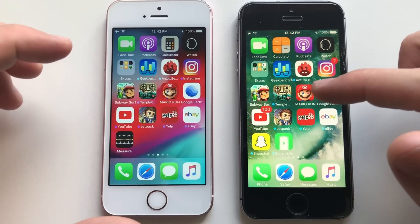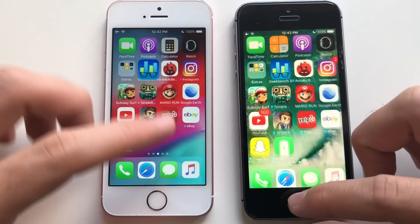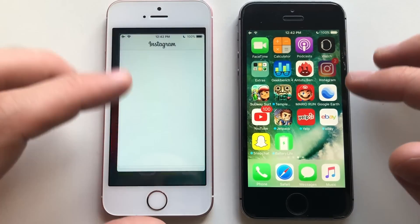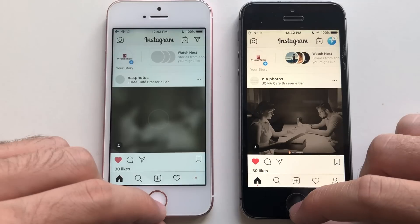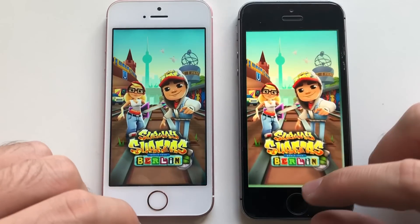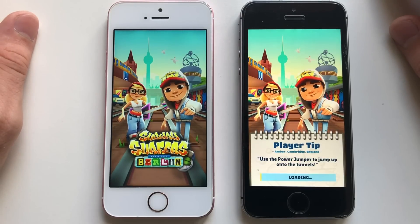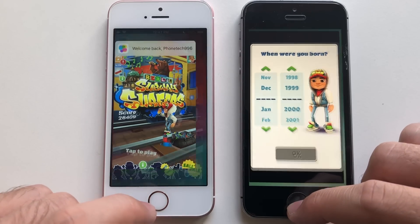Now, guys, jumping to third-party apps. I'm going to start with Geekbench 4. iOS 12 — good stuff there, into the benchmark. Identical. As long as iOS 12 is as fast as iOS 10, it's good. Instagram was faster on iOS 10, sadly — there's no difference. Going for a game here, Subway Surfers. Loading bar appeared first on iOS 10, and it was already leaving.